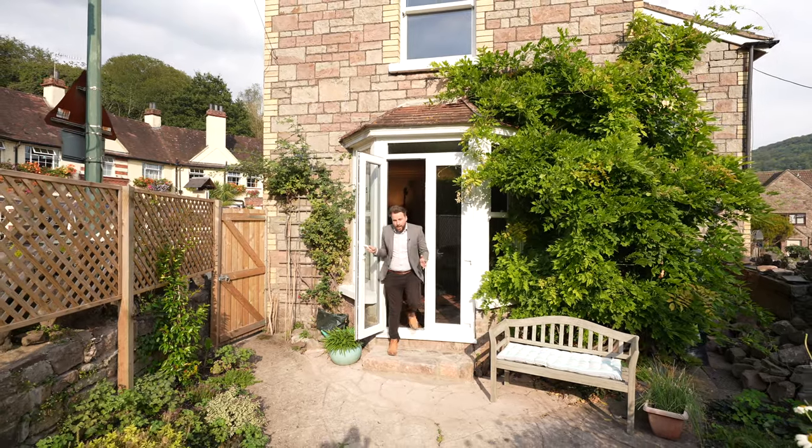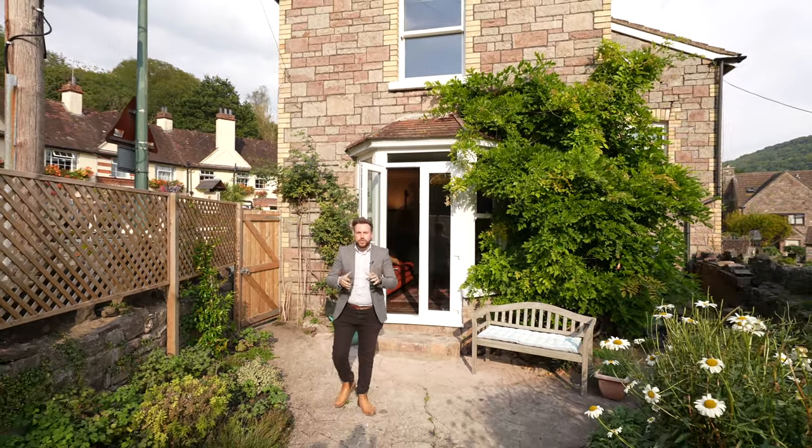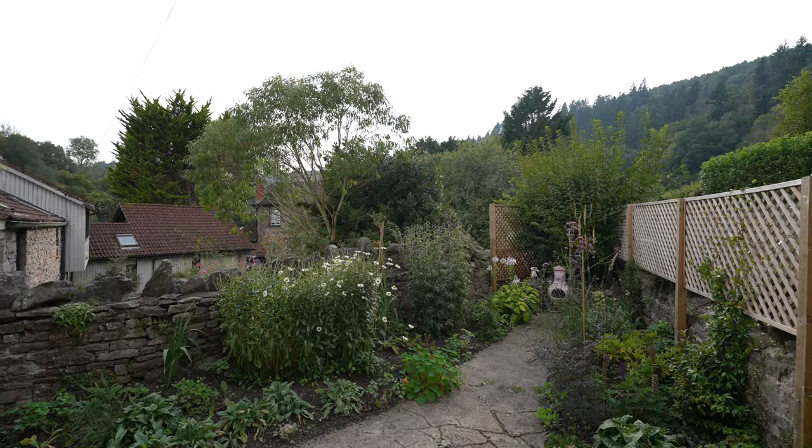As well as the main gardens, you've also got this beautiful courtyard which enjoys a sunny aspect and views of the surrounding scenery.